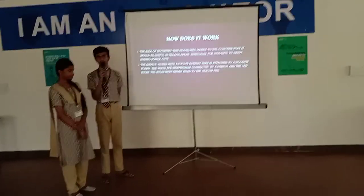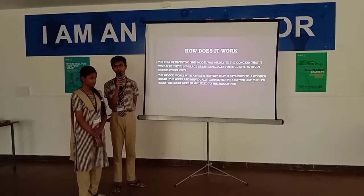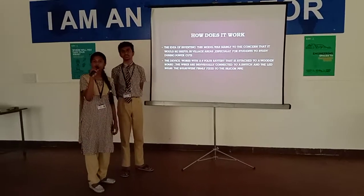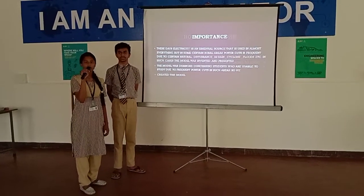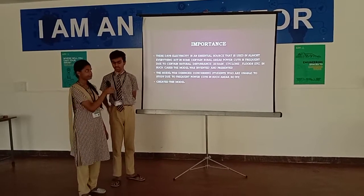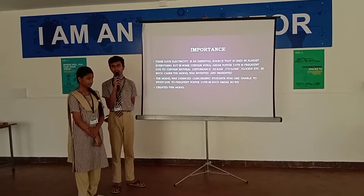Electricity not only plays an important role in our daily life, but it is also extremely important in our modern life. Even most people have heard the warning that dim light can harm our eyes. So this model provides enough light. Due to power cuts, students are facing serious consequences and are unable to study.